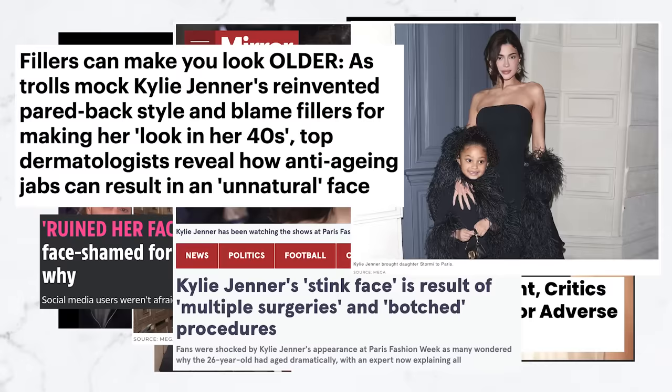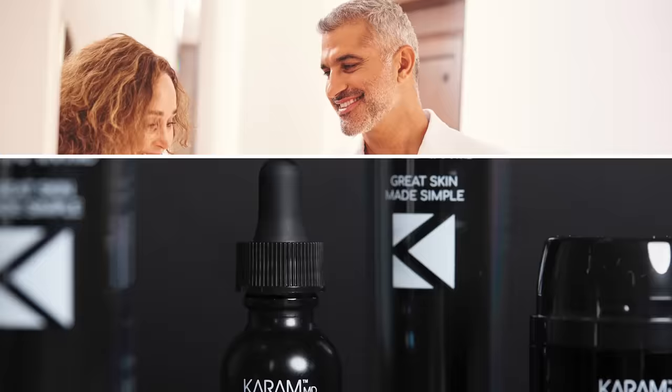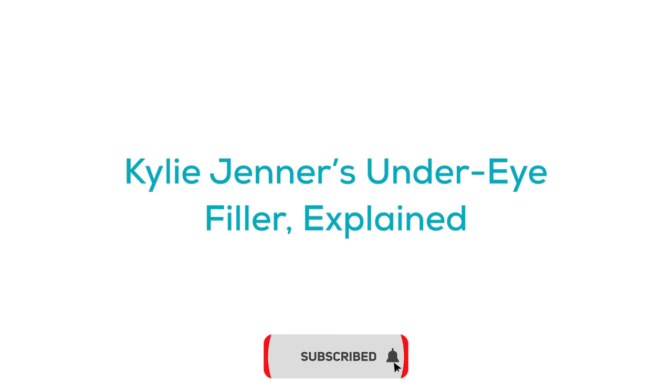What's going on with Kylie Jenner's lower lids? Hi everyone, I'm Dr. Amir Karam, board-certified facial plastic surgeon and founder and creator of Karam MD Skin. I specialize in facial rejuvenation, which basically means I help people look as young as they feel. Today we're going to talk about a very timely and interesting topic, and I'm going to give you some pearls that are going to help you learn and put perspective around this particular topic.